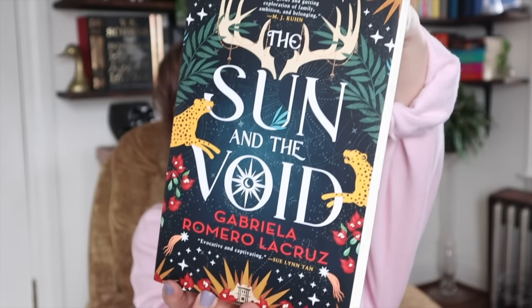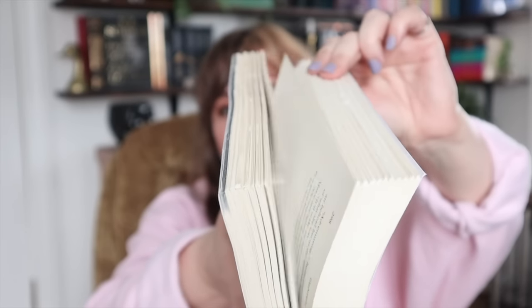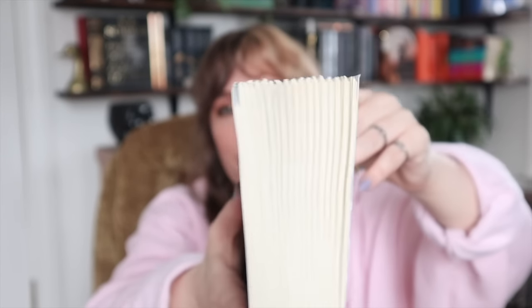The only other book in these two boxes is one I got because the cover reminded me of Christmas, and obviously the Christmas season is here. This is The Sun and the Void by Gabriella Romero LaCruz — just the most festive-looking cover. I saw it in Barnes & Noble during my last bookstore vlog but didn't get it then, and I regretted it while editing, so I purchased it from Amazon. It also has beveled edges where the paper is kind of uneven — I actually really like the look of that, though some people don't.